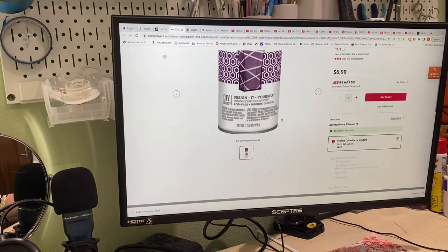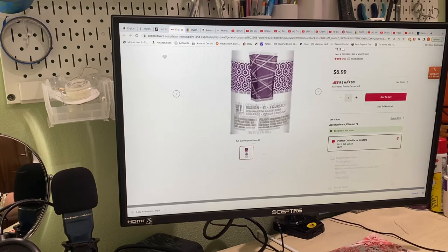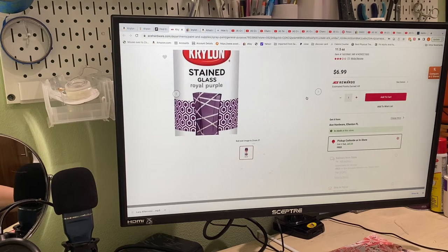At Ace Hardware it's only $6.99 if you can get it, but nobody has it. Let's see what they have — they might have the purple. Actually, that's the only color they did have was purple for $6.99. So in your area they could have some other color, so you would have to check. But Michaels and Ace Hardware are options.